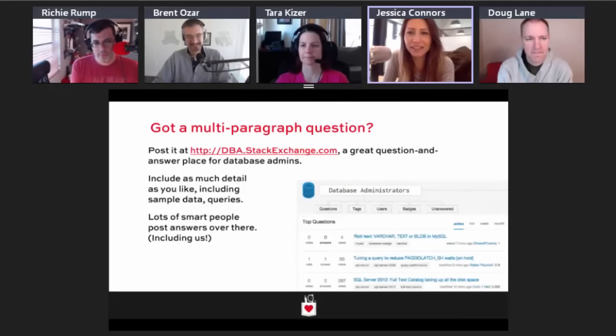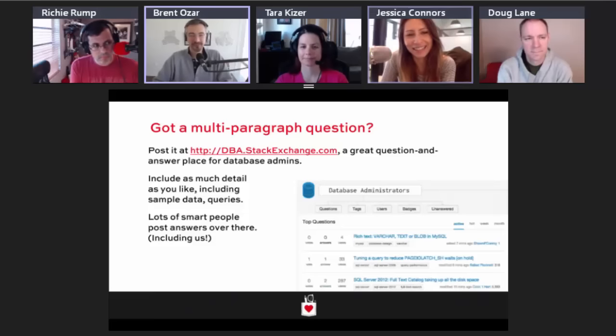All right, let's dive in. It's 11:16, we're a minute late, and we're still under budget.